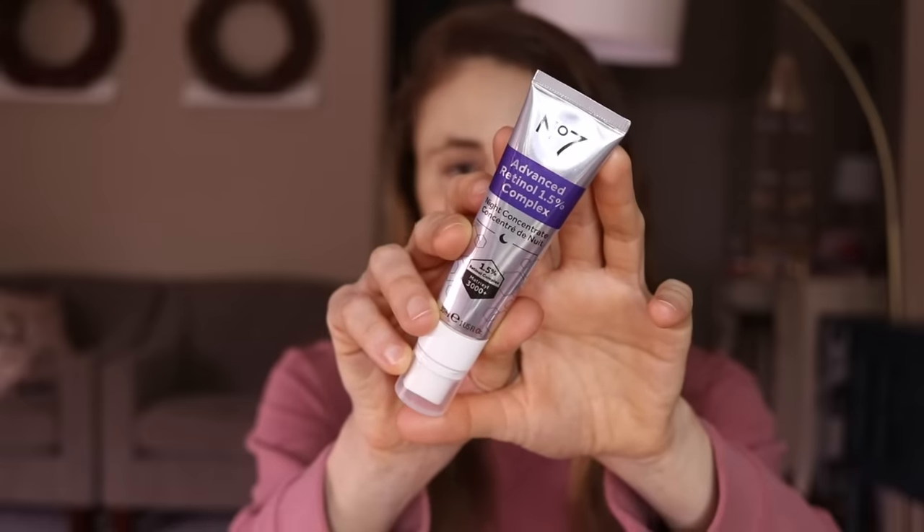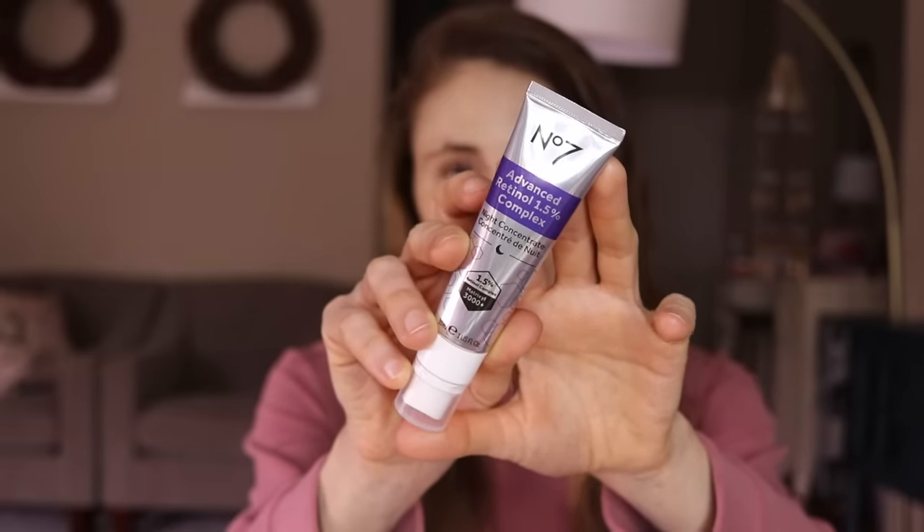Now for product recommendations: there is a product that combines retinol and Matrixyl peptide by No7 that I've reviewed before and really like. This combination can help improve the look of wrinkles and fine lines, help remove sun-damaged skin cells and hyperpigmentation — though use it conservatively on the neck. It's not super expensive for an over-the-counter retinol. The Neutrogena Rapid Wrinkle Repair Regenerating Cream is also a great option, though it doesn't contain Matrixyl.